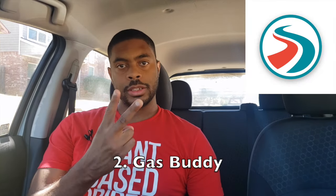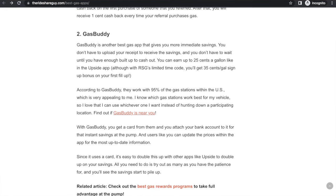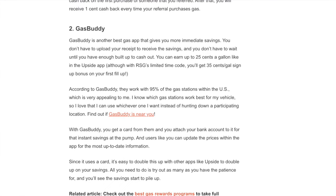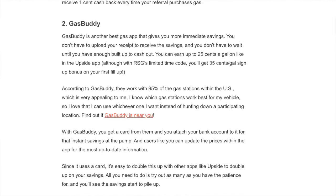If you want to sign up for GetUpside, there's a link to sign up there as well. Moving on to the second app — GasBuddy. According to GasBuddy, they work with 95% of gas stations within the U.S. You get a card from them and attach your bank account for instant savings at the pump. Users can update the prices in the app for the most up-to-date information. Since GasBuddy uses a card, it's easy to combine with GetUpside so you can double-dip and save even further from both apps.